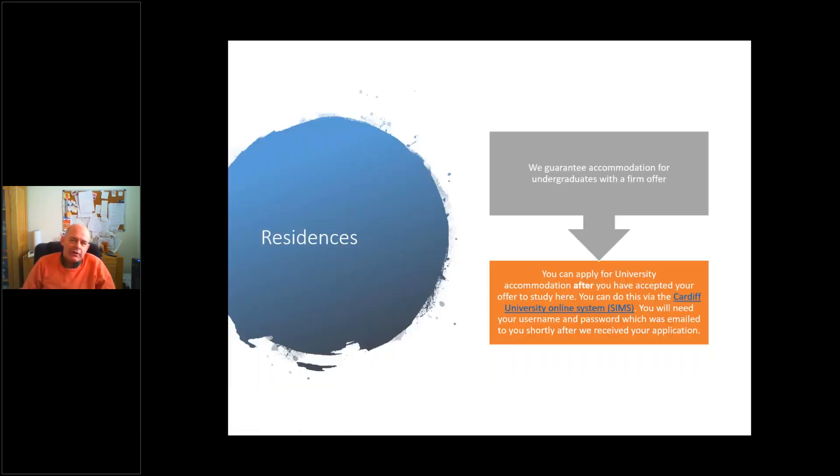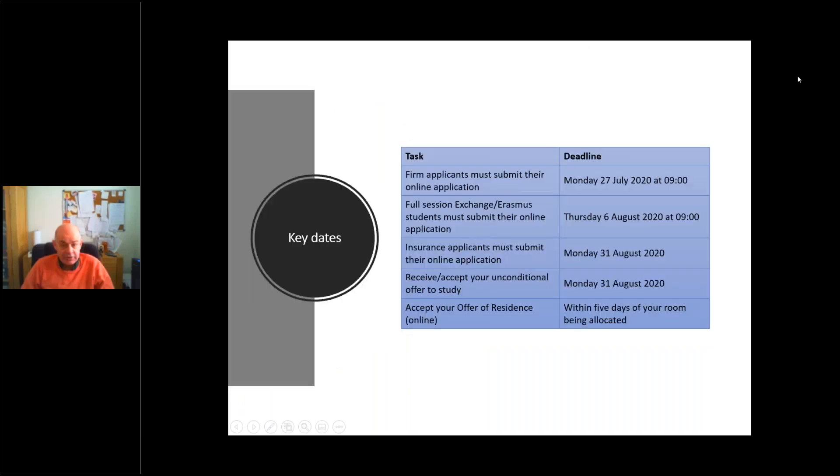The university guarantees accommodation for undergraduates who make Cardiff their firm choice. Once you've accepted your offer, you can apply via the university's online system called SIMS, for which you'll already have a password. Firm applicants must submit their online application by Monday the 27th of July 2020. Further deadline information is available on the website.